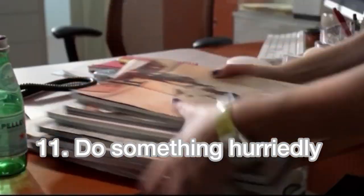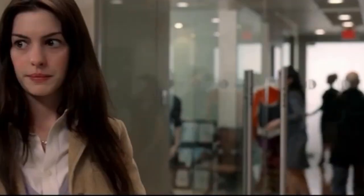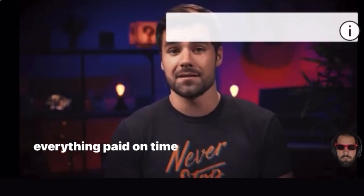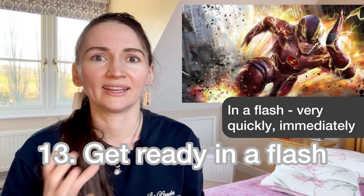Do something hurriedly — you say this when you do something very quickly in a rushed manner. For example: 'I hurriedly got dressed and hopped in the car.' Another synonym is to scramble. For example: 'Realizing I was late for the bus, I had to scramble to get my backpack and run.' Or: 'Things were pretty tight and I had to scramble to get everything paid on time.'